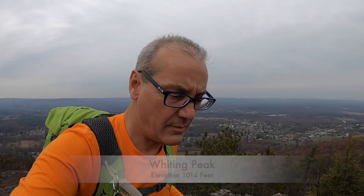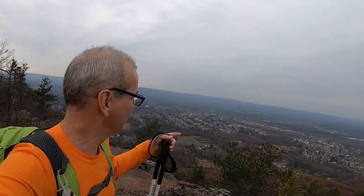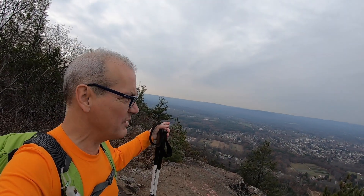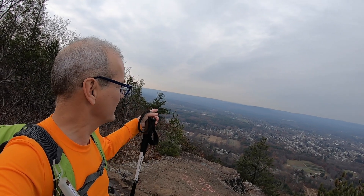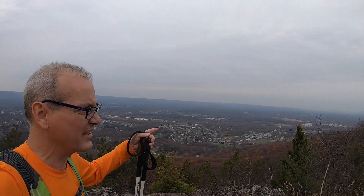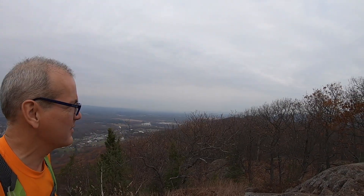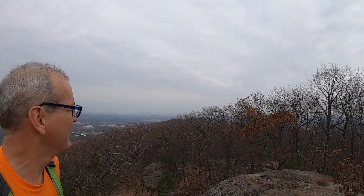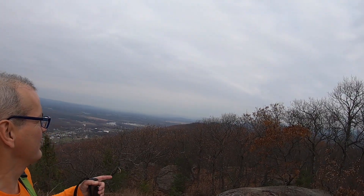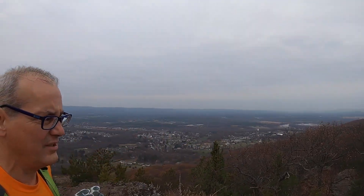We are currently at the summit of Whiting Peak and we've got some excellent views here. To the south we can see South Hampton, or the south end of East Hampton anyways. East Hampton to the west. And to the north we have the north end of the Mount Tom range. Through the trees you can see the tops of several peaks over there. And we're going to continue hiking south.